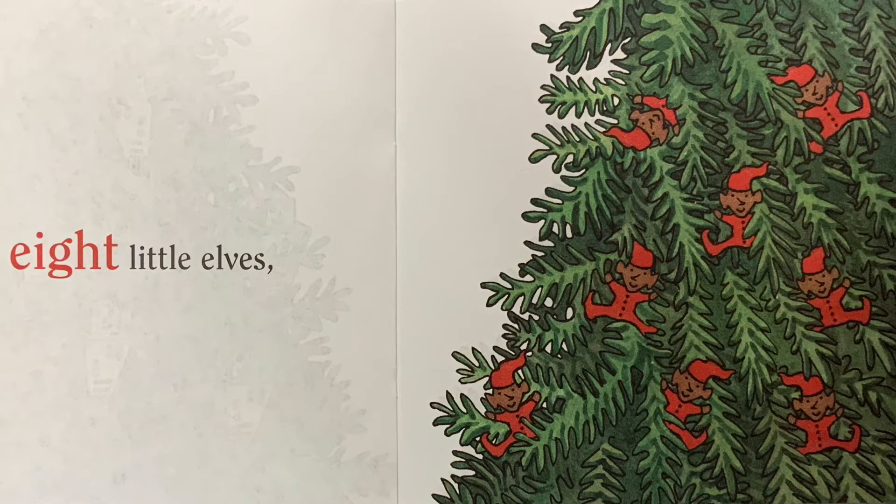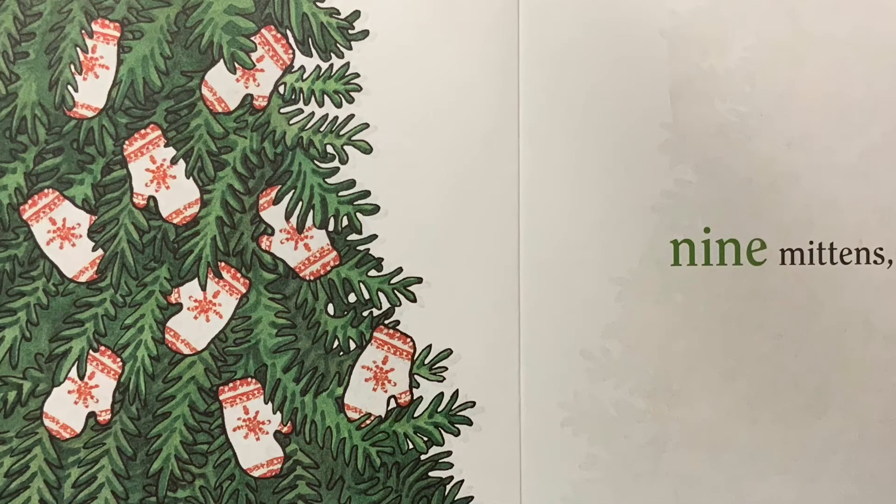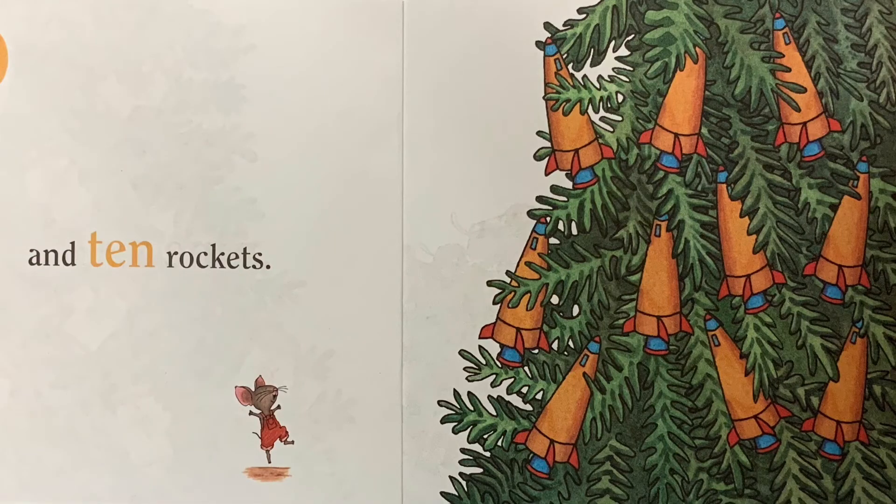eight little elves, nine mittens, and ten rockets,